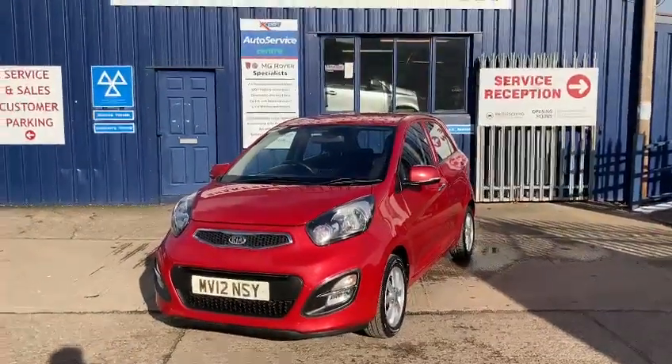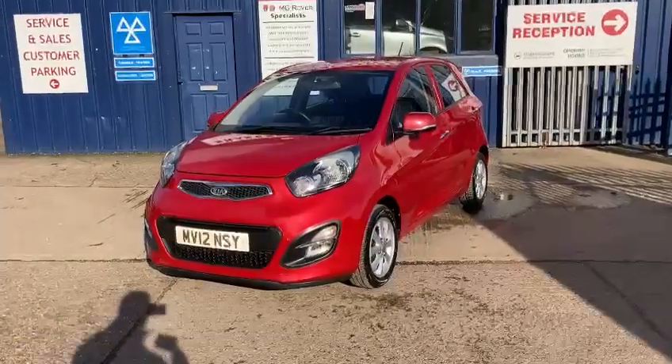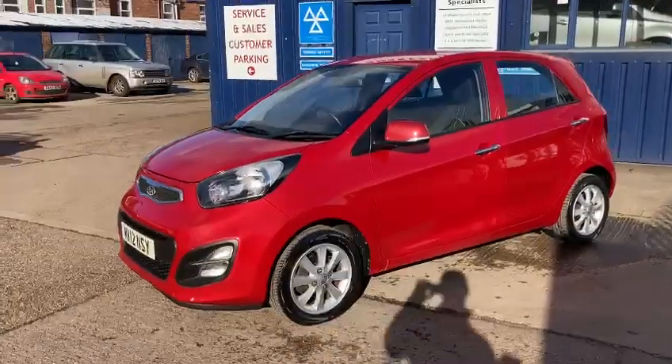Hello and welcome to Shakespeare Street Garage. My name's Gary. Today I'm just going to show you another video. It's a Kia Picanto 2 — it's an automatic, 5-door, and a lovely red.